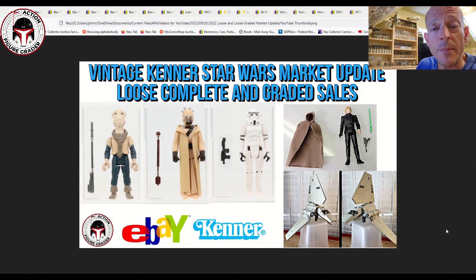What's up YouTube, it's the Action Figure Grader coming back with another vintage Star Wars market update. Today we're doing something a little different — looking at loose graded figures from AFA or CAS, maybe some UKG items as well. I also wanted to include loose ungraded complete figures, vehicles, and creatures to give people some other purchasing ideas. I'm going on the assumption that all of this stuff is legitimate, not repro.